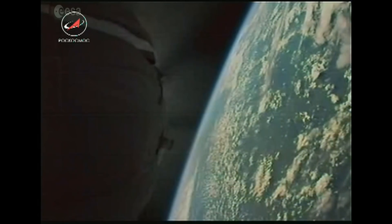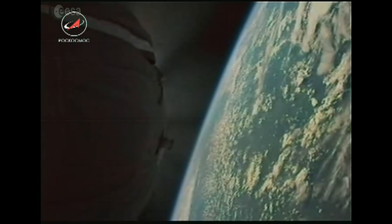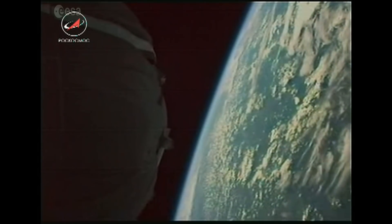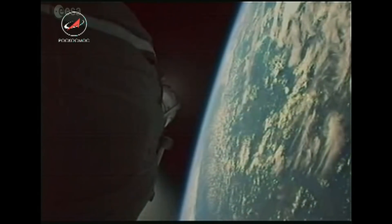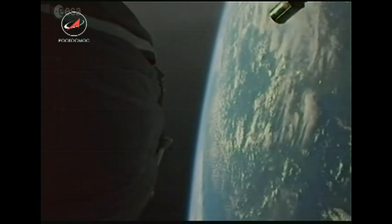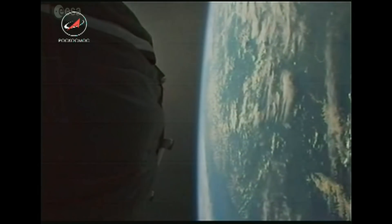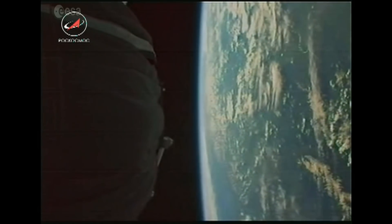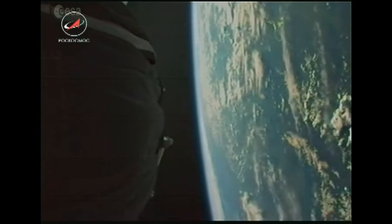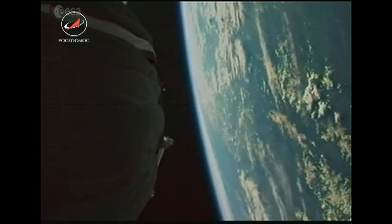15 seconds before engine cutoff. 5 seconds before engine cutoff. There we go — engine cutoff, and our friends are in space! Beautiful — there's the third stage dropping away towards the Earth. First time we've been able to witness that view. We can now say the Soyuz has successfully reached orbit.